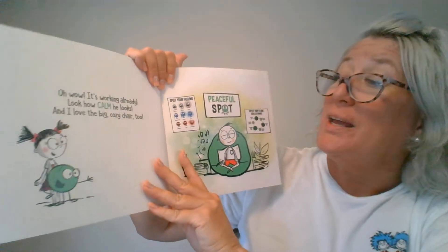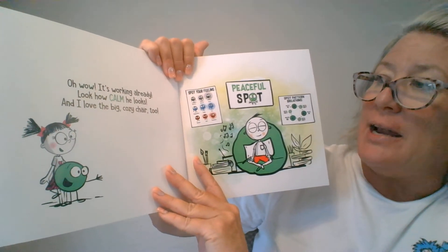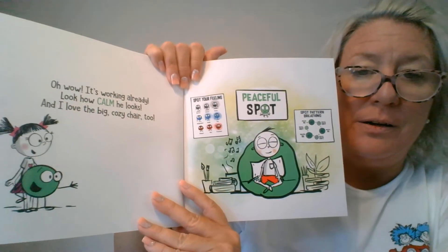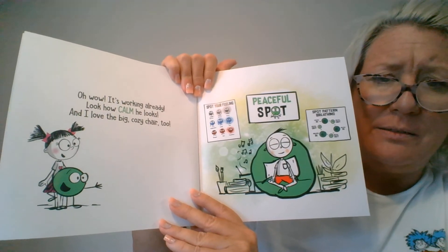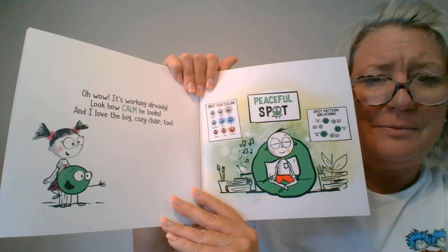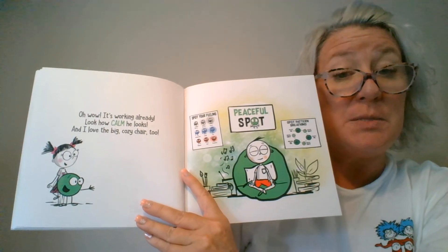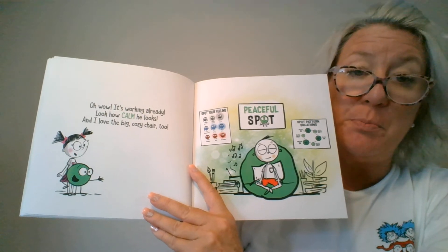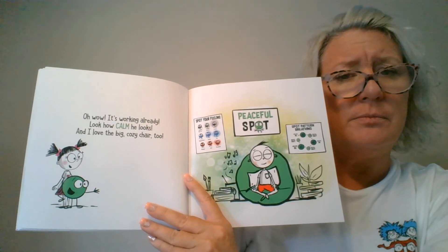It's working already — look how calm he looks! I love the big cozy chair too. He does look relaxed. I wonder, maybe in your classroom there's a spot that you can go to when you need to calm down and find your peaceful spot. You should ask your teacher about that.